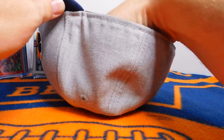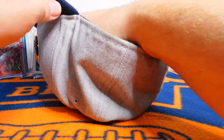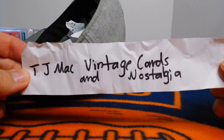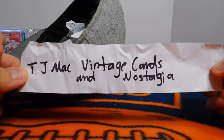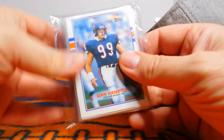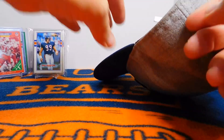I'm just going to shuffle this up a little bit and pick one... and I picked TJ Mac Vintage Cards and Nostalgia! So Terry, looks like you've got a nice package coming your way. I already have your address, so no need to reach out — congratulations! A nice little collection of cards from 1989 heading your way.